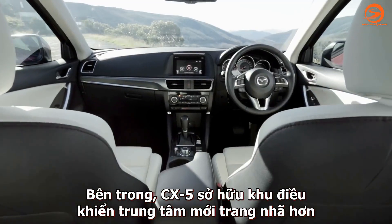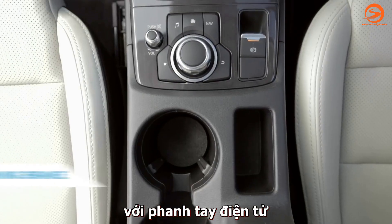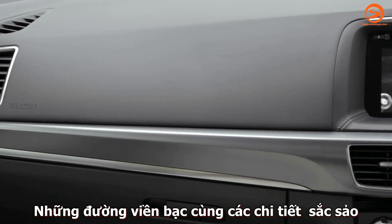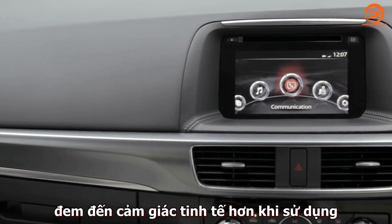Inside, there's an elegant new centre console layout featuring an electric parking brake. Brushed alloy highlights and chrome detailing give it a more refined feel.